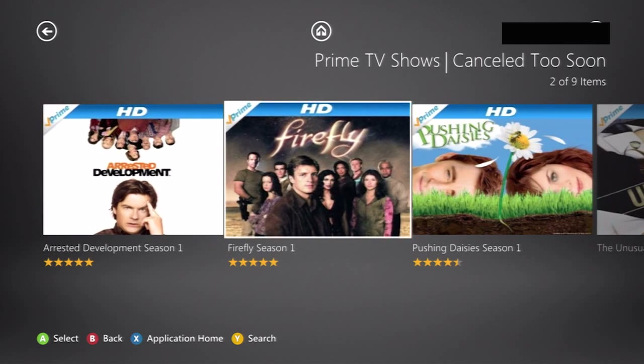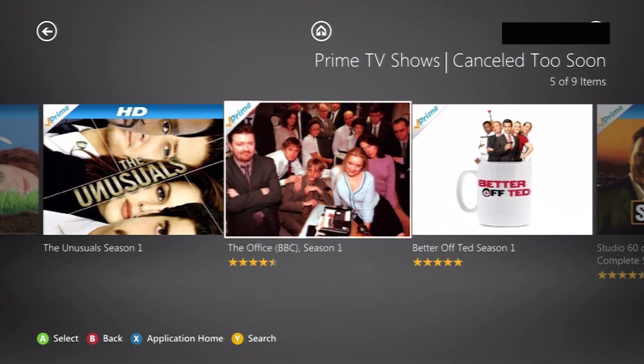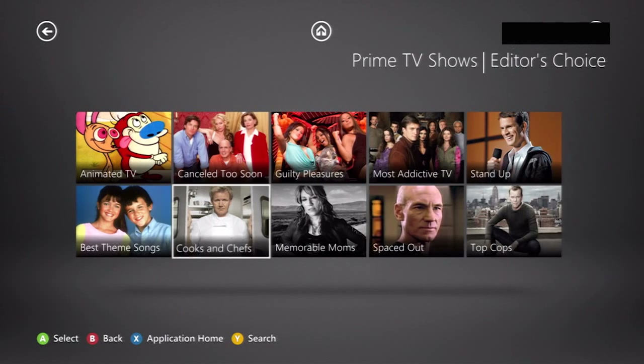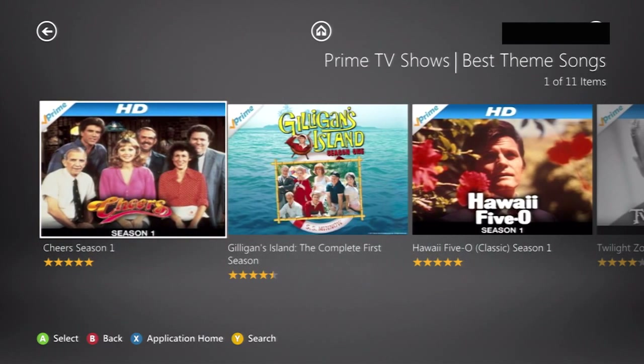Editor's Picks is pretty good. Canceled Too Soon — oh my God, this is going to make me sad. These are practically all my favorite shows. That is so sad — with the exception of Better Off Ted, and Studio 60, not so great. And The Office wasn't really canceled. But yeah, tons of that stuff, tons of BBC stuff. What do you think you'd end up watching on here? Best Theme Songs — for when you just want to watch the first minute and 30 seconds of a show.